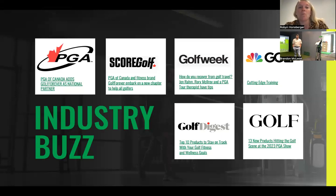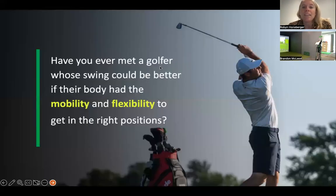We've got our national partnership with the PGA of Canada, which is super exciting. Score Golf did a feature on us and the partnership with the PGA of Canada — I'll share those links afterwards. We also have features from Golf Week, Golf Digest, and other publications that will give you more insight into who we are and what we do. The big question is: have you ever met a golfer whose swing could be better if their body had the mobility and flexibility to get in the right positions? That is the age-old question for golf professionals and for all of your students, clients, and the people you work with.